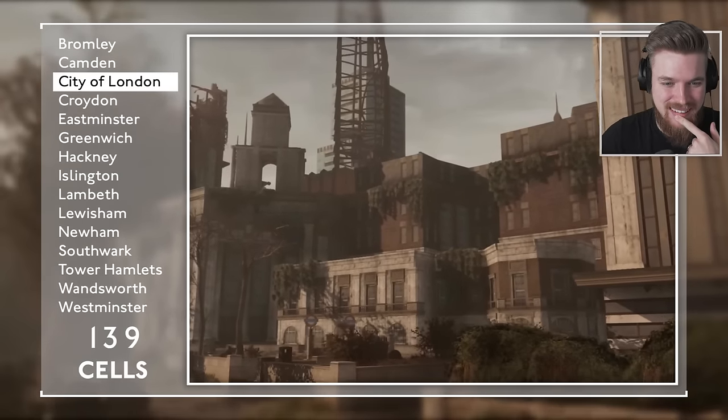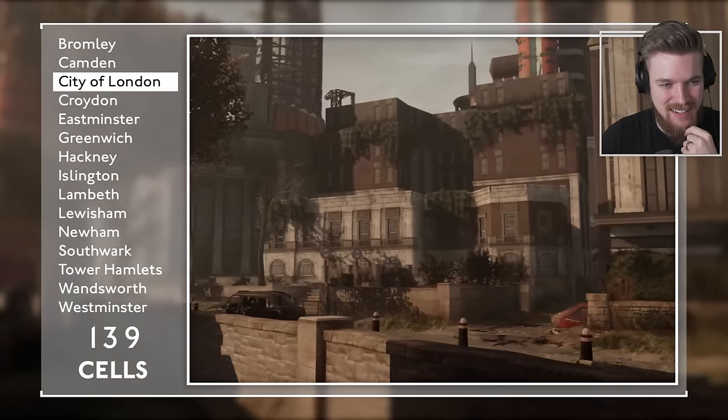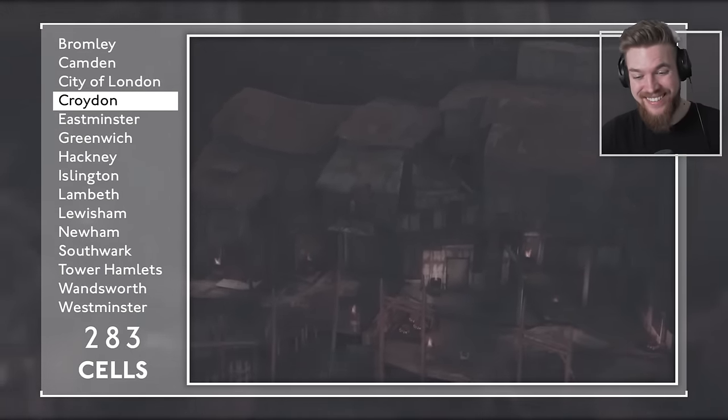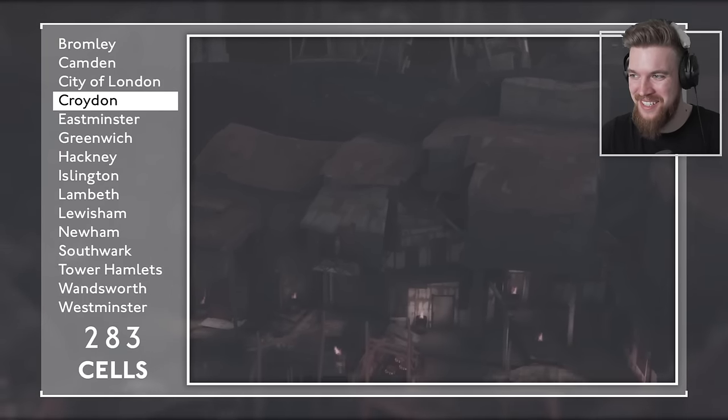Steel and glass towers in the financial hub of the City of London, boasting 139 cells. 283 cells make up the ruined hellscape of Croydon. What does Croydon look like? Croydon looks like an absolute slob. The ruined hellscape of Croydon — not much change there!